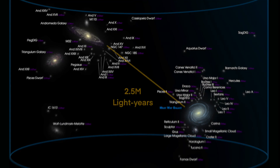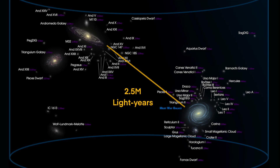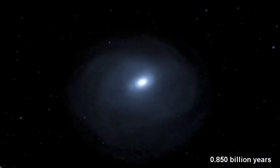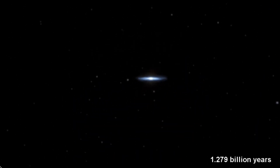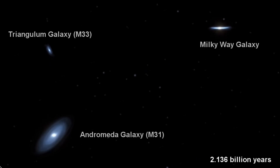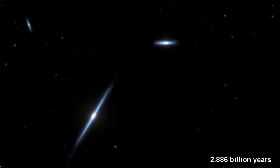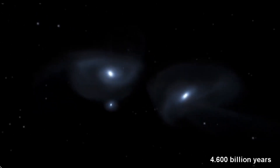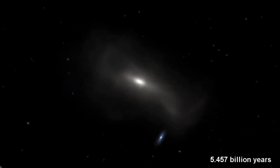It takes light around 2.5 million years to travel from Andromeda to the Milky Way. It has long been thought that Andromeda is larger than the Milky Way, but recent studies suggest that the two may be similar in size. In about 4.5 billion years, the debate will be put to rest when the Andromeda Galaxy collides with the Milky Way, leaving just one major galaxy in the local group.